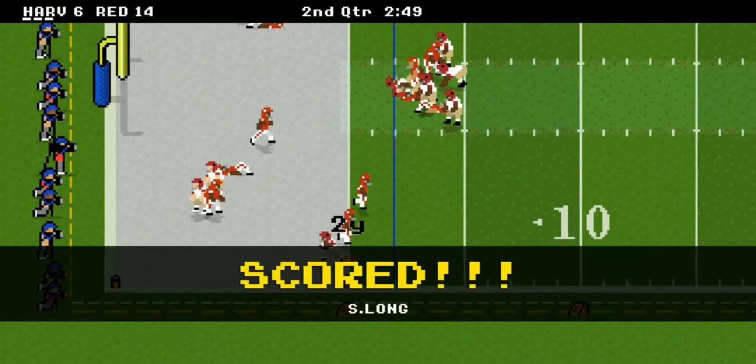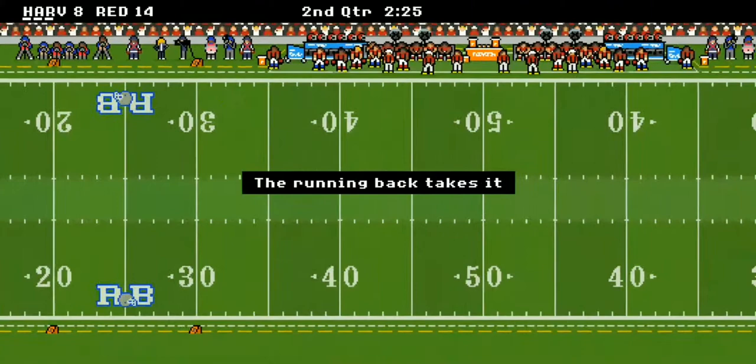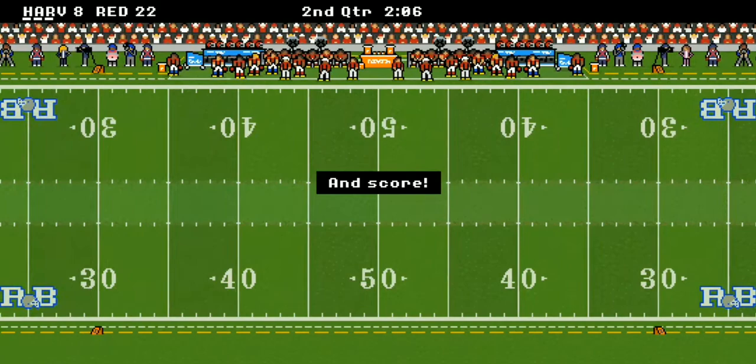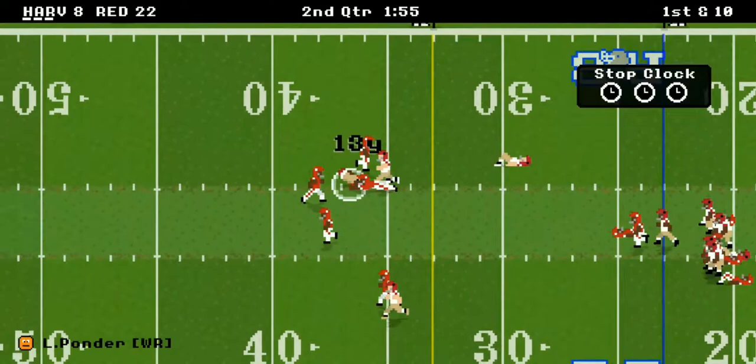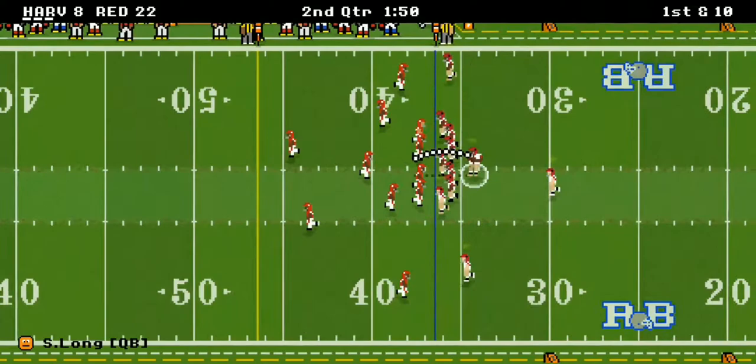Sergio gets in and cuts it to a six-point game. Harvard kicks off, Cornell's got it and goes right into the end zone again — that's a 22 to 8 game, a 14-point lead. Let's see if Harvard can answer back. Nice block and Ponder gets it for 13 yards — they're on the move.